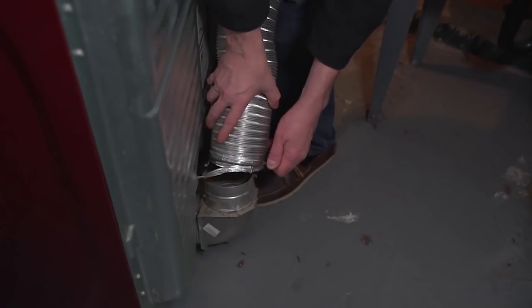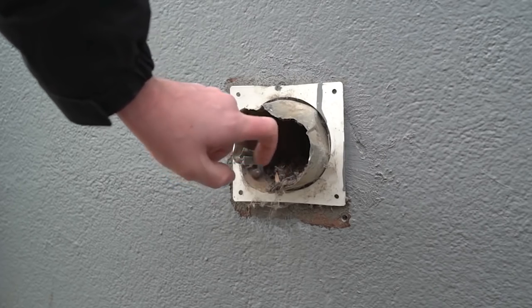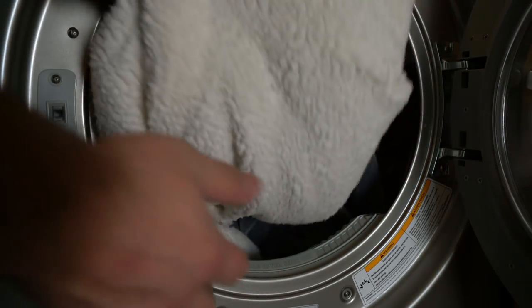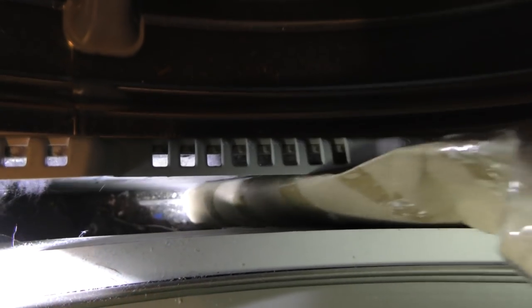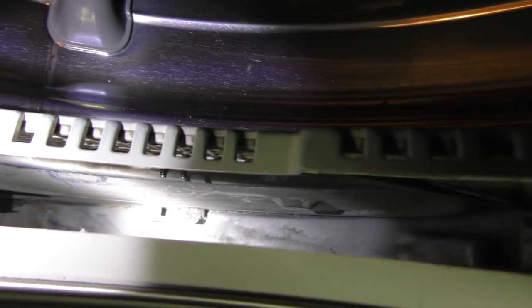Did you know that clogged dryer vents cause thousands of house fires each year? But it can all be avoided by cleaning out the lint trap, screen, and vent. Cleaning out the dryer vent annually, your lint trap monthly, and removing the lint from the screen before each use will help keep your dryer running smoother, save energy, and avoid potential lint fires. You can either vacuum it up with a crevice tool or use a brush designed for the job. Be sure to clean out the dryer vent or get it cleaned professionally about once a year as well.